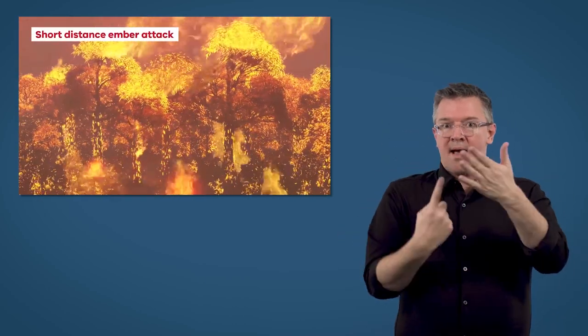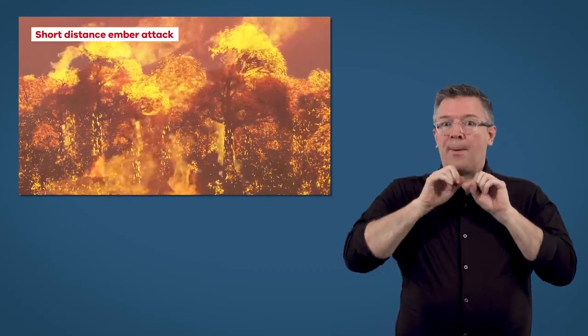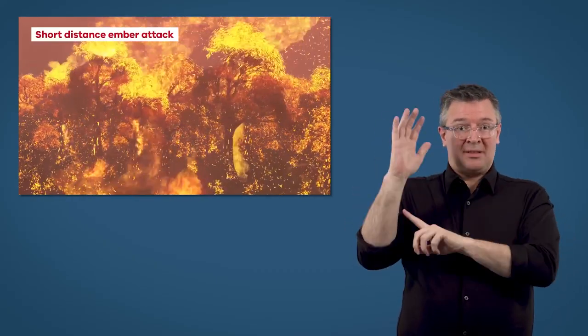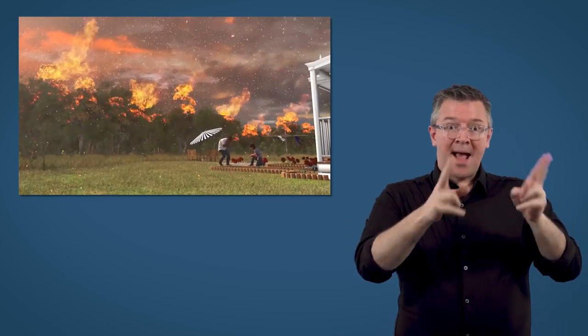Short distance ember attacks happen when leaves and small pieces of bark are blown from burning trees. The intense shower of sparks that forms fills the air with hot burning embers, which will land on nearby vegetation and properties.